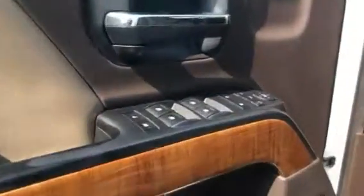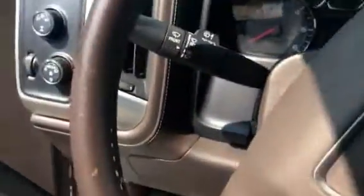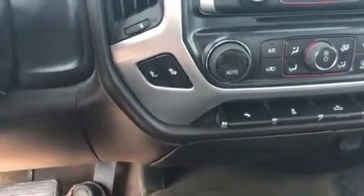It has memory seats, heated seats, and power folding mirrors. There's a little bit of a tear or crack in the leather — it usually happens on these vehicles from people sliding in and out instead of using the running board like they should. It does have a trailer brake. It does not have cooled seats — I was wrong there — just heated seats on this one.